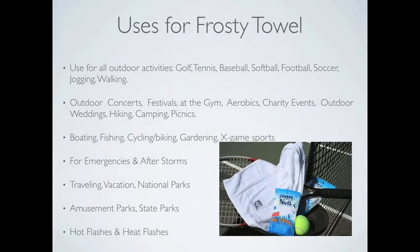Use it during all outdoor activities like golf, tennis, baseball, softball, football, soccer, jogging, walking, outdoor concerts, and festivals at the gym or charity events.